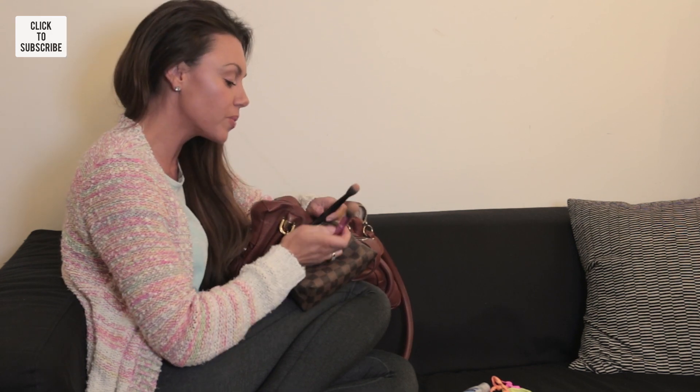I wear the lip gloss on top of a Rimmel lip stain. It's a really nice lip stain because it doesn't actually change color from when you first apply it. We also have a couple of brushes — a MAC brush and another brush.